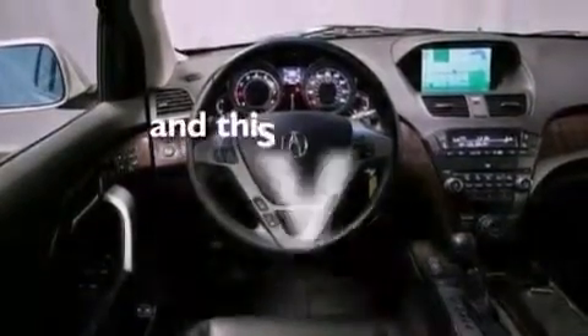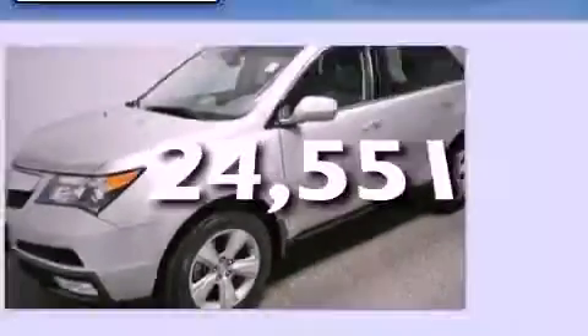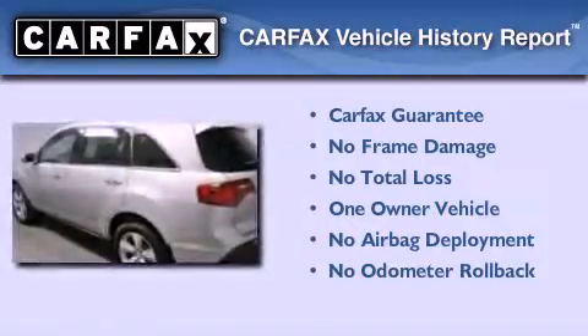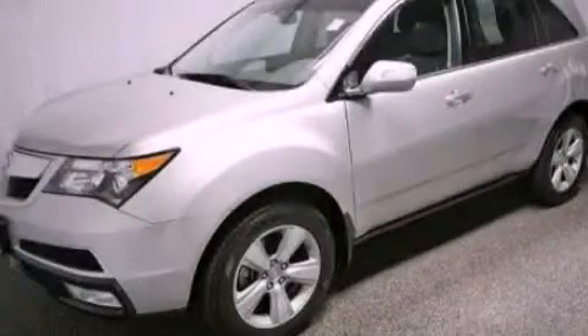This vehicle has fewer than 25,000 miles on the odometer. This Acura has had only one owner and it qualifies for the Carfax buyback guarantee. We invite you to contact us today to learn more about this vehicle.